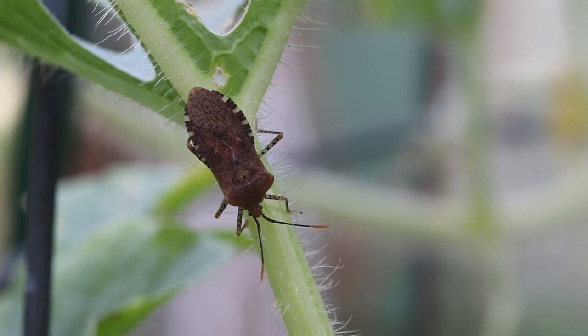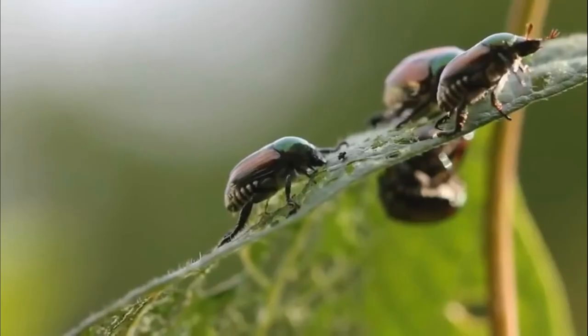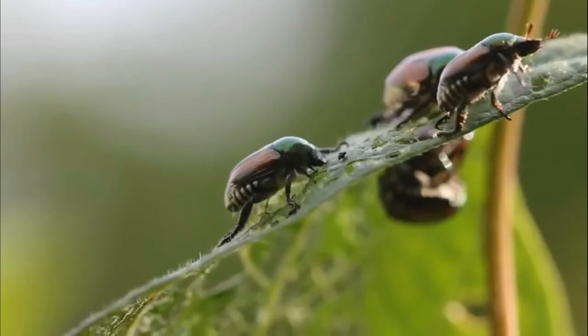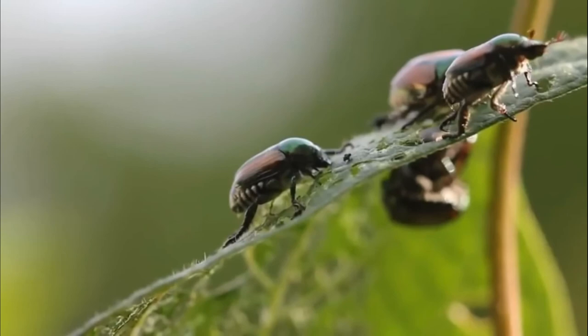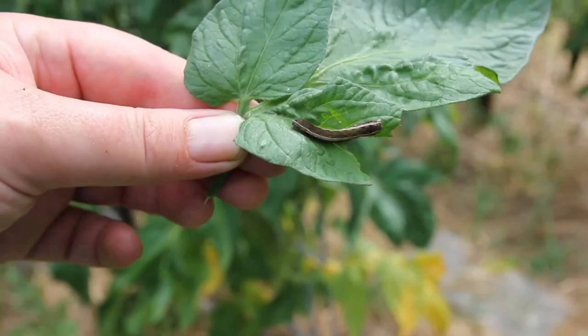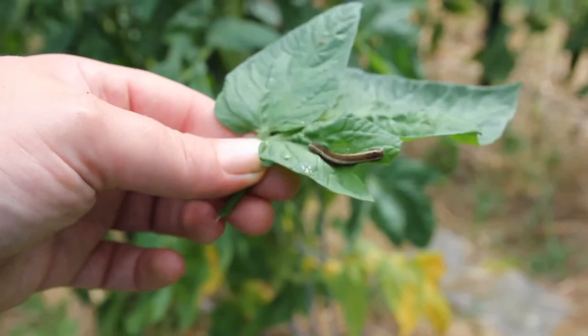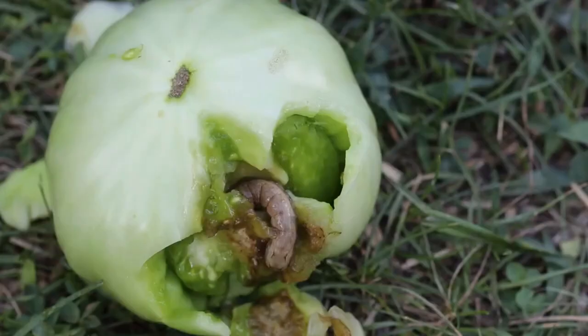Here are some Japanese beetles. They are an invasive species here in the U.S. and they feed on hundreds of plant species including some common garden plants. This is an army worm. Some years I do have these in my garden, other years I don't see any. A couple of years ago they were on my tomato plants pretty bad. I do pick them off when I see them. Not only will they eat your tomato leaves, they'll also bore holes into your tomatoes and eat those.